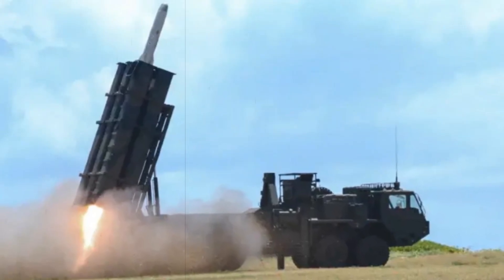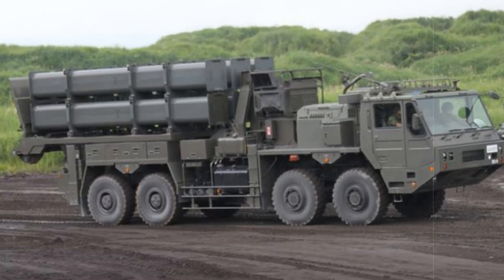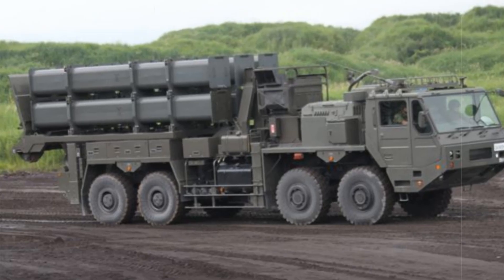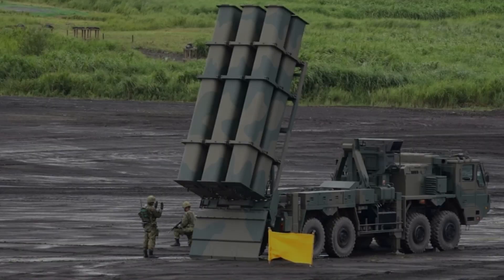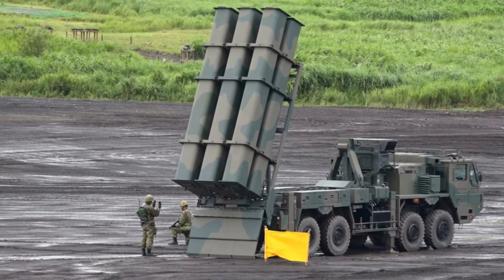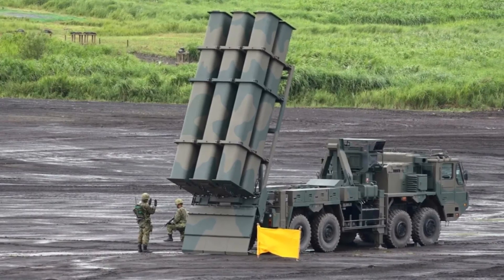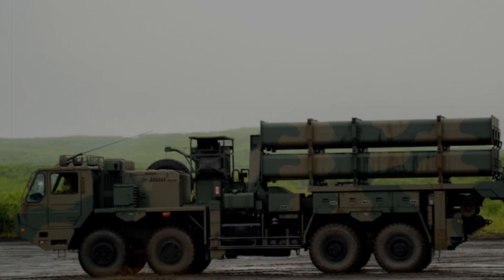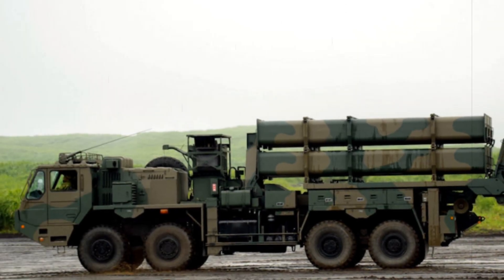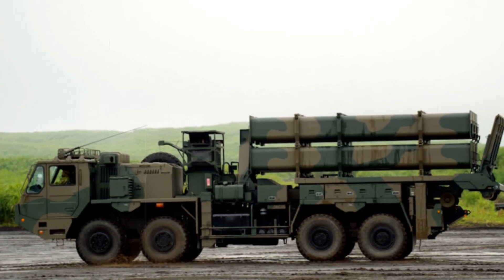Coastal missile systems are land-based platforms designed to detect, track, and neutralize hostile naval vessels approaching a nation's waters. Positioned strategically along coastlines and islands, these systems enable ground forces to engage enemy ships from long distances without deploying naval vessels or aircraft. They play a critical role in anti-access/area denial (A2/AD) strategies by deterring amphibious assaults, blockades, and unauthorized naval movements.